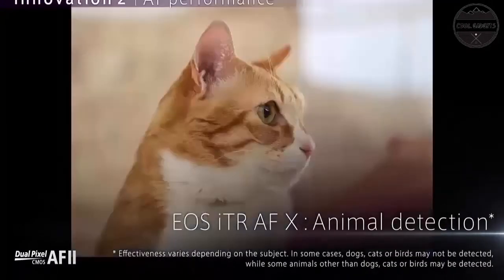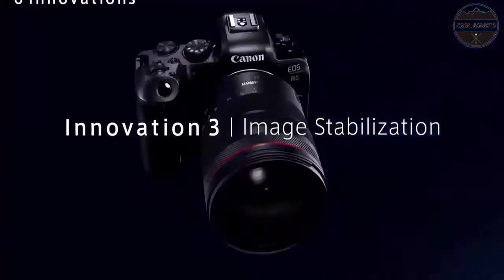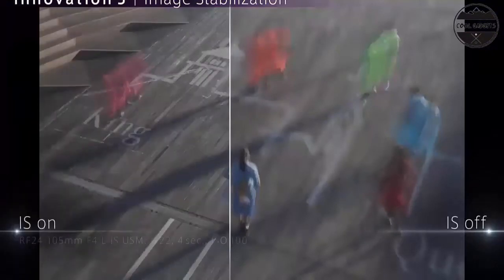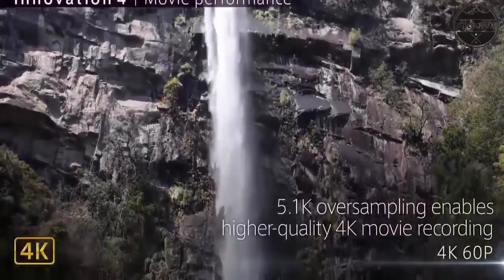The high-performance 20MP CMOS image sensor helps the EOS R6 deliver outstanding image quality. For photographers and video content creators looking for a versatile camera to keep up with their active lives, look no further than the EOS R6 full-frame mirrorless camera, featuring a high-performance CMOS sensor, 4K video and more — it offers all you need to take your imagery to the next level.